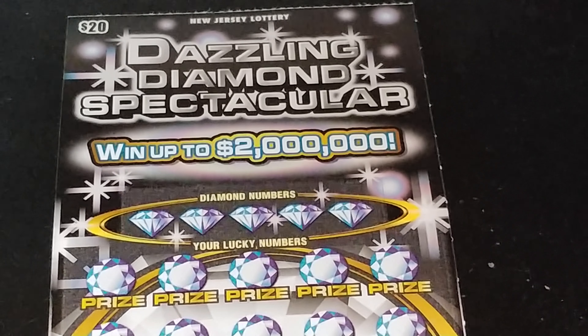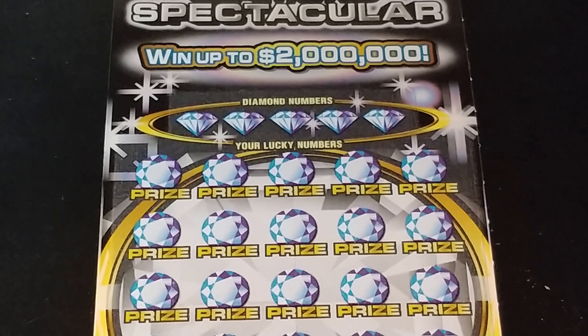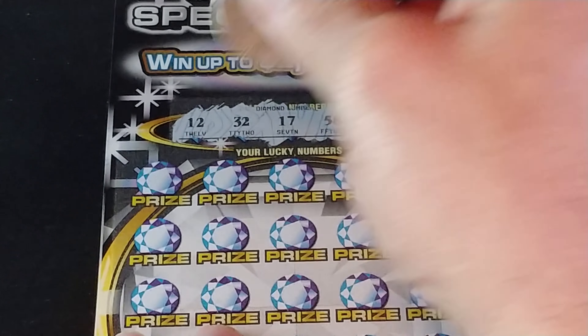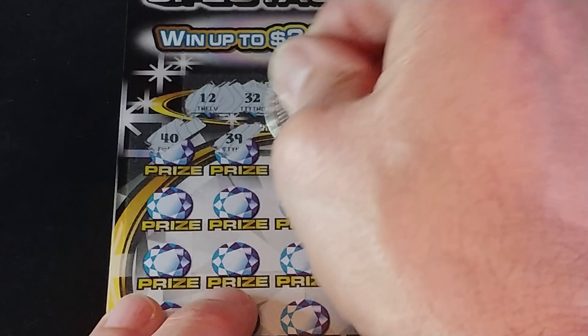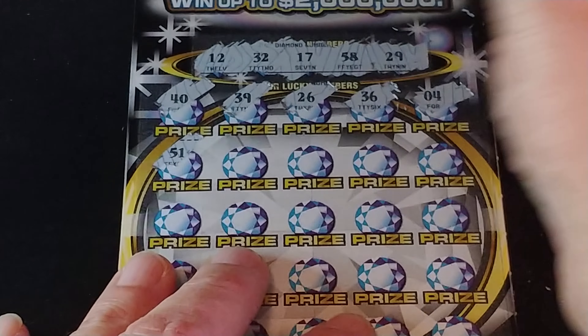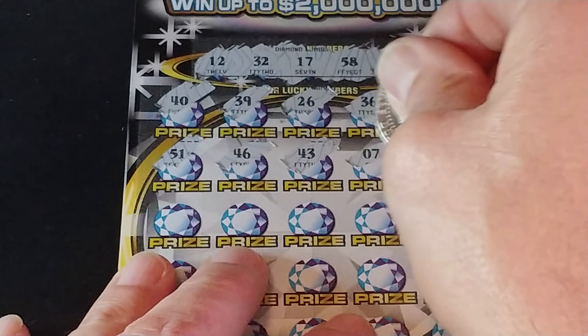19, 49, 14, 31, and 9. So nothing there. Two more rows. 58, 11, 46, 42, and 12. In the last row, 16, 4, 2, 21, and 43. So nothing on the $10 tickets.